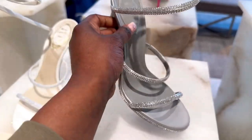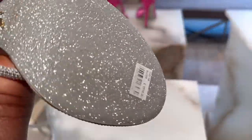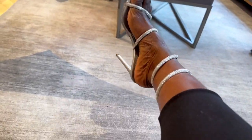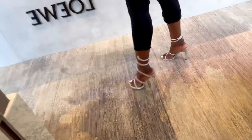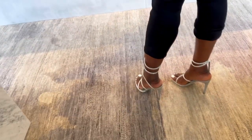After Amina Muaddi, I move on to René Caovilla. These are the Cleo heels — I really love this color, and they retail for £1,210. I also tried these in UK size 5. Really gorgeous, honestly one of my favorites. I love the black and gold, and this color works perfectly with my skin tone.